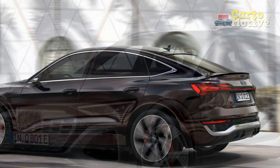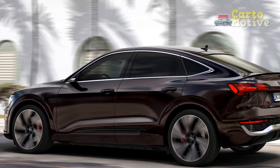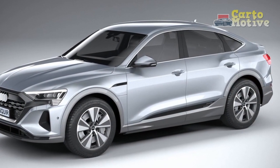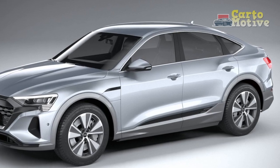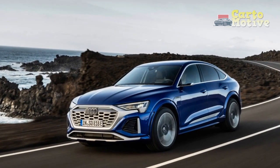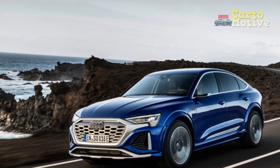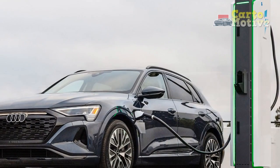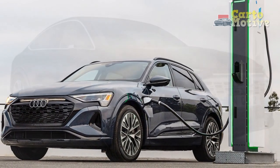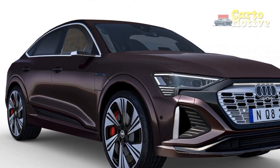Buyers who crave more speed will want to hold out for the tri-motor SQ8 Sportback e-tron. Audi, like Porsche, did not put a full one-pedal driving mode into this EV. There are three regen modes, but none can bring the car quickly to a stop and hold it there. Audi prefers to let the vehicle coast to a stop, and this car can roll further than any other vehicle we've tested when you lift off the throttle. The Q8 e-tron also lacks a creep function, which is something most other EVs offer.